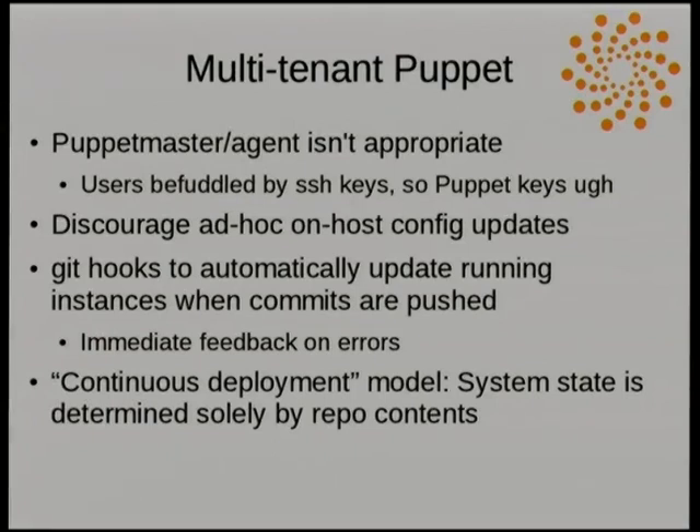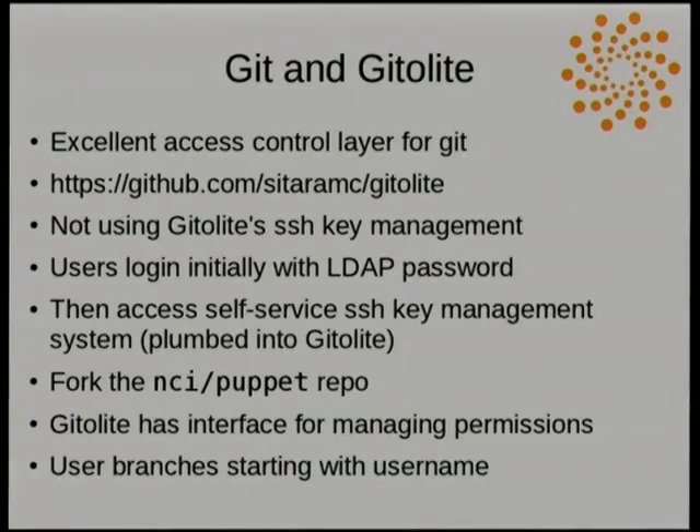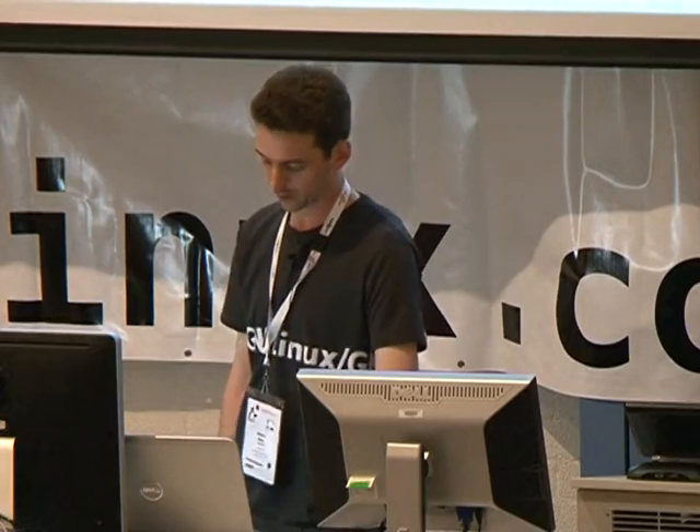To facilitate that, we're planning to have Git hooks so that when pushes happen, changes automatically get pushed out to running instances — this is the replacement for the Puppet master and agent setup. We're using Git and Gitolite in particular for our access control. We're not using its native SSH key management; instead we've written additional hooks for Gitolite so that it can hook into our existing LDAP logins.